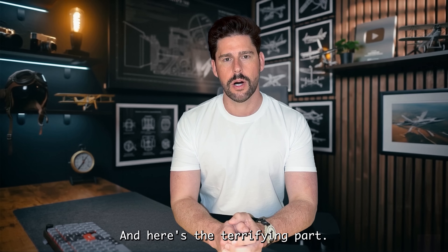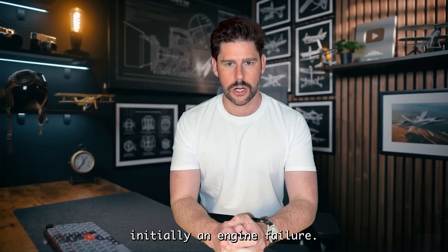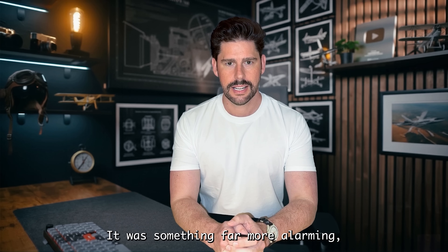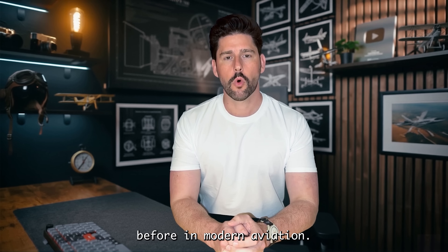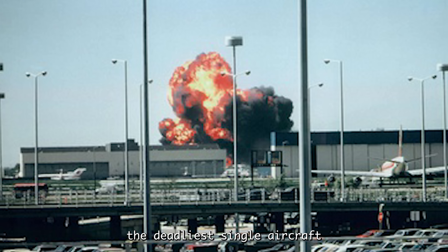And here's the terrifying part. It wasn't weather. It wasn't pilot error. And it wasn't even initially an engine failure. It was something far more alarming — something we've only seen once before in modern aviation, on American Airlines Flight 191, the deadliest single aircraft disaster in US history.